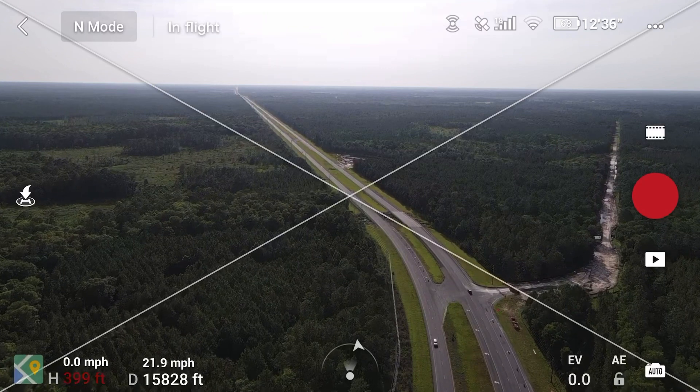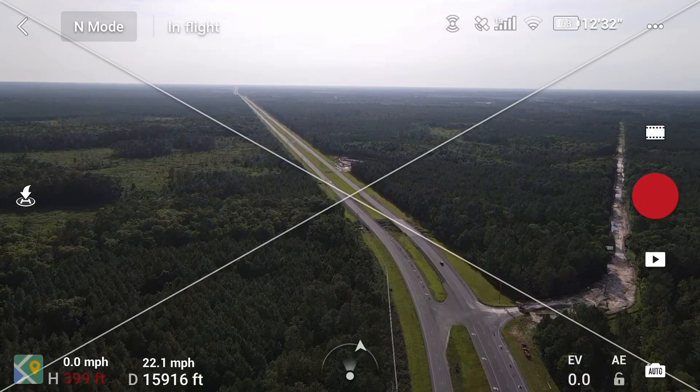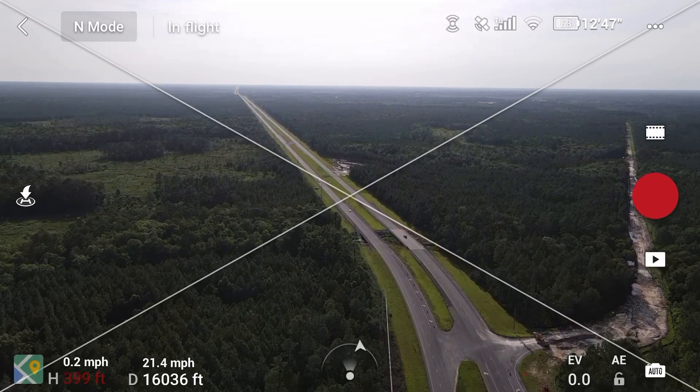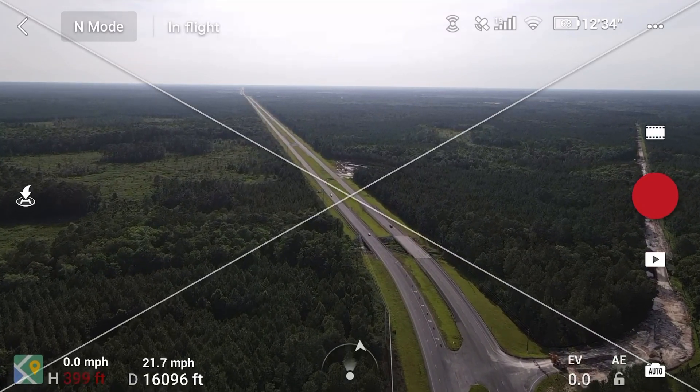At 22 miles per hour, 16,000 feet from the takeoff point — so I'm pretty much a little over three miles out.